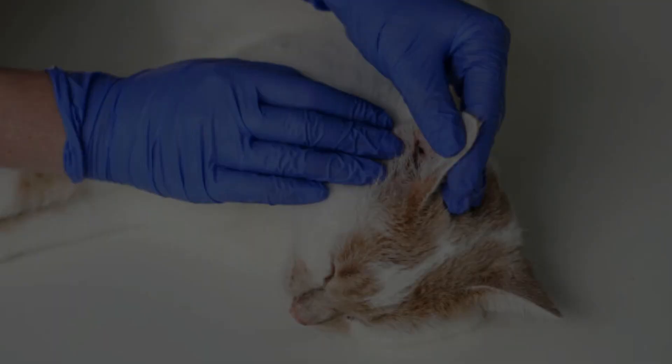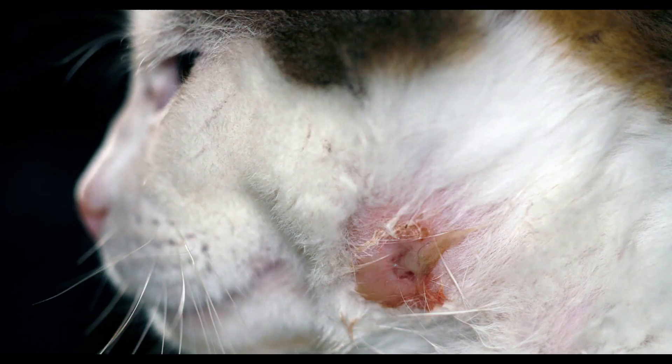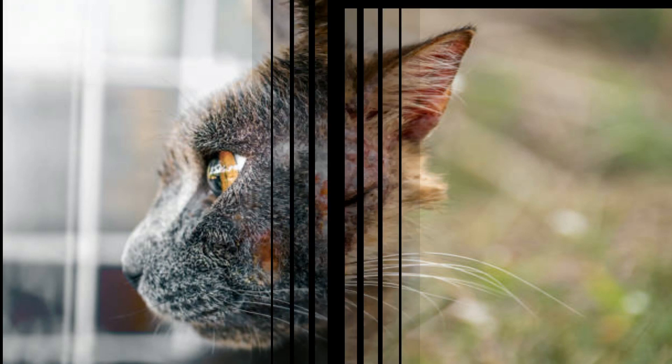Number 1: Benign Lumps. When bacteria gets under the skin, it can cause a localized infection. Often the body will wall off the area, creating an abscess. Abscesses can commonly appear on the head or top of the neck after cats get in a fight. Below is a picture of a large abscess on a cat's neck.